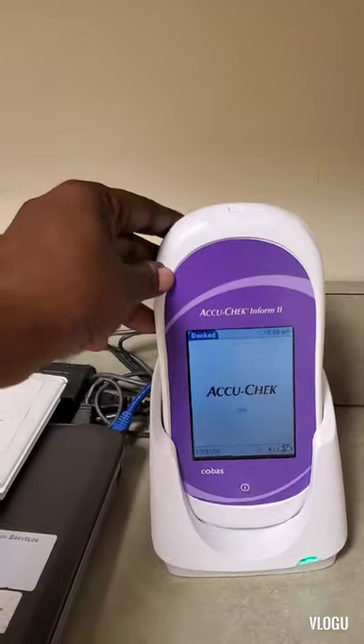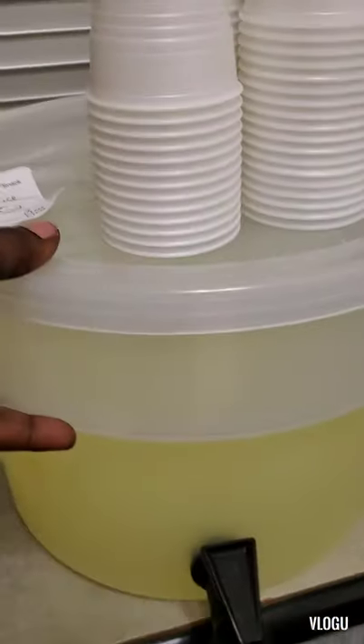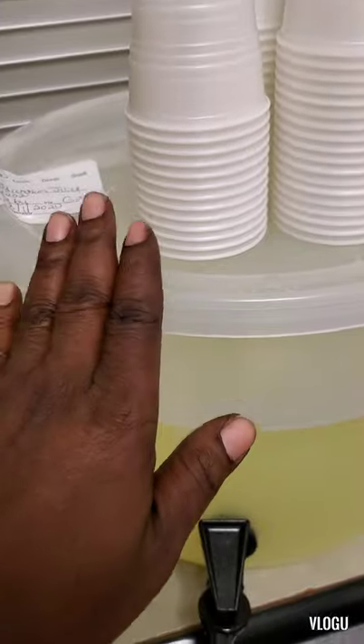This is the AccuCheck machine that we use to check blood sugar. And this is the lemonade that we use to give to the patient when we're dispensing medications.